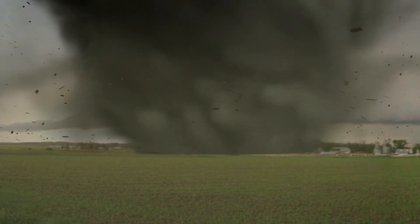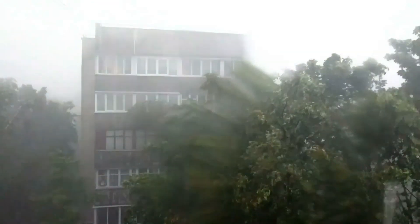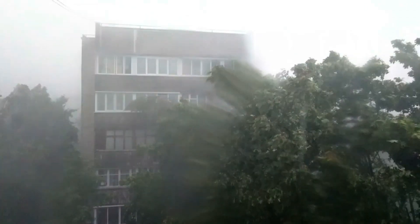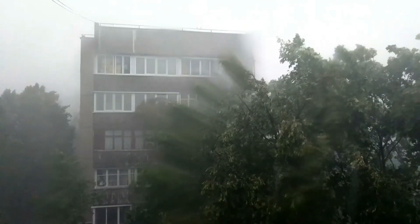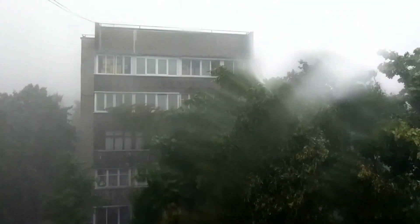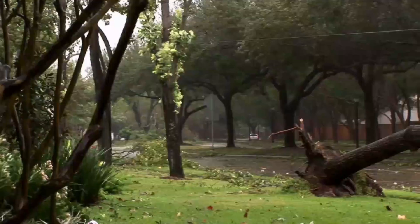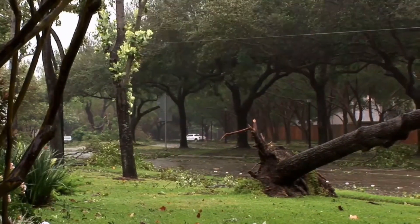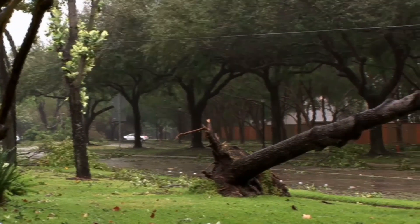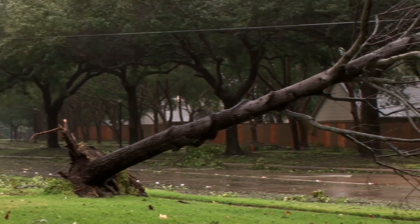The video stops just as the tornado is about to hit the home. But another clip picks up where the first one left off. When the tornado breaks the window, you can hear the chaos that results. Fortunately, no one was hurt inside the home — but you can't say the same about other places in the Czech Republic. About 121,000 homes lost electricity because of the storm. It damaged or destroyed more than 1,200 buildings and caused more than 15 billion Czech crowns in damage.